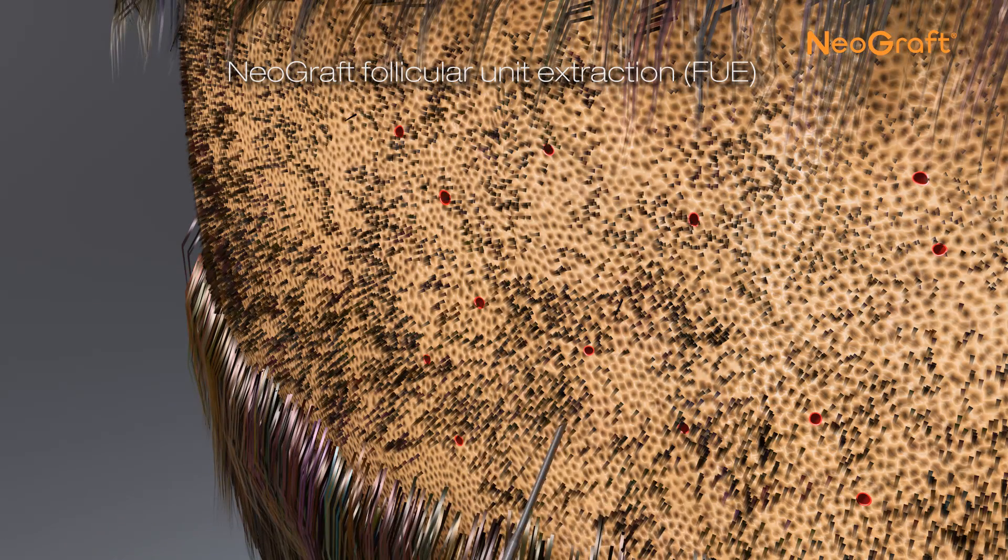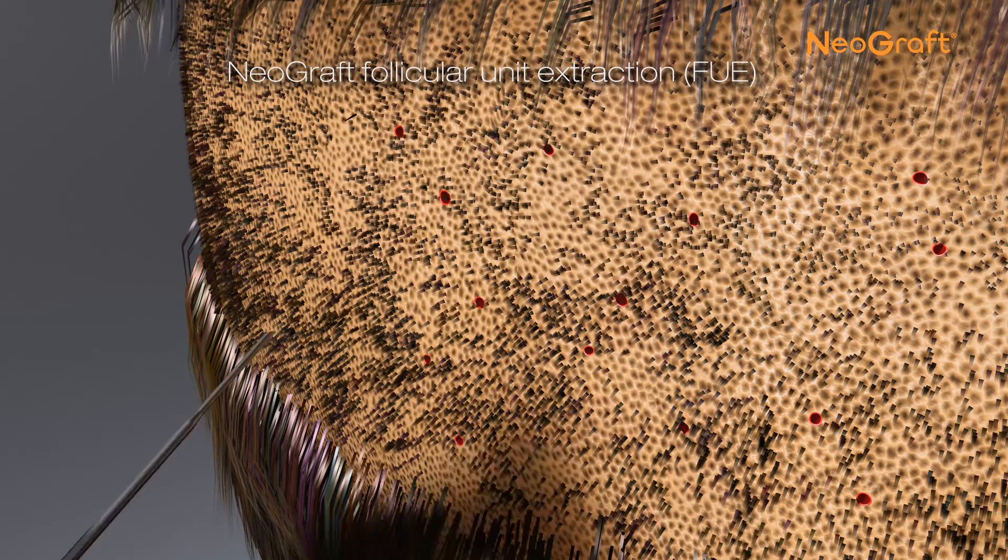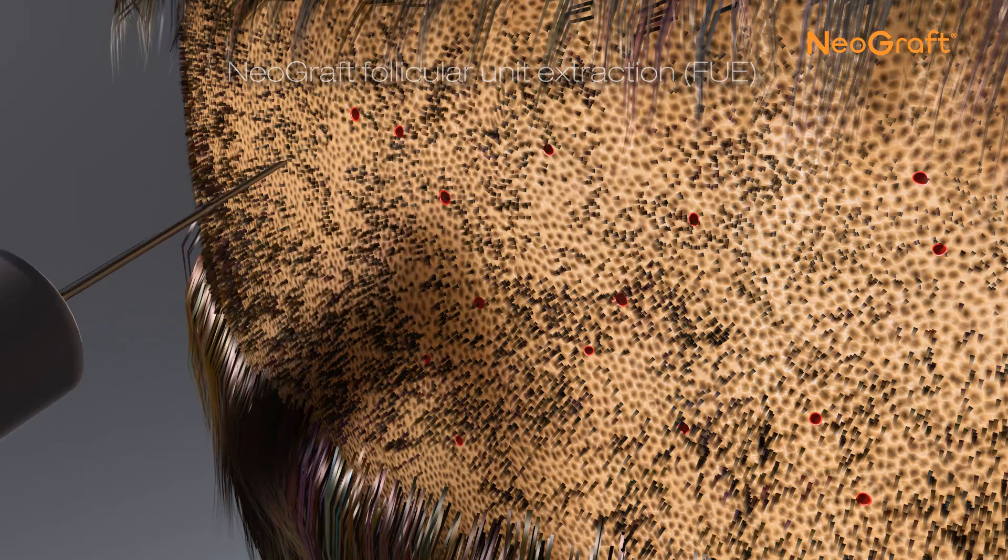Within a week, the donor area will be healed, look completely normal, and the hair will not look thinner.